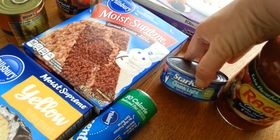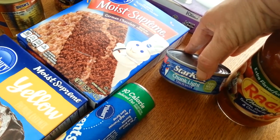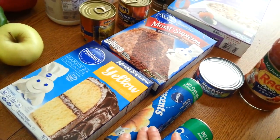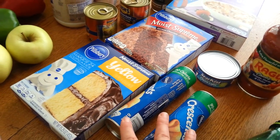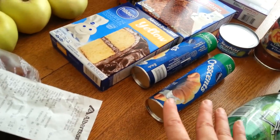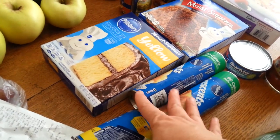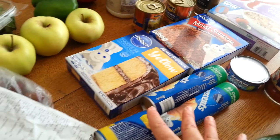The tuna was 69 cents a can and I had a 75 cent off any StarKiss Catalina coupon, so that was better than free. The Crescents were a dollar forty-nine and I had a dollar off any three Pillsbury products. I also got these — they were a dollar sixty-seven and there's a dollar-off-three Saving Star rebate, so that makes them about a dollar each — a fabulous deal.